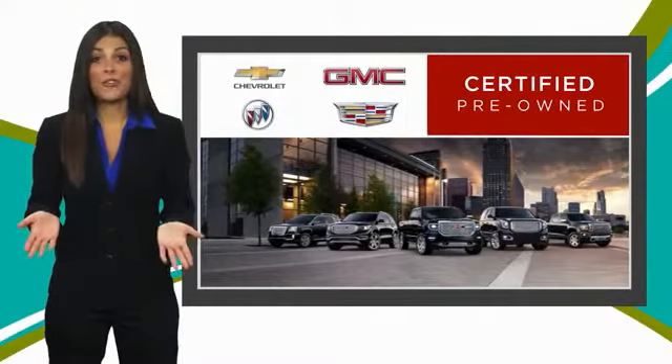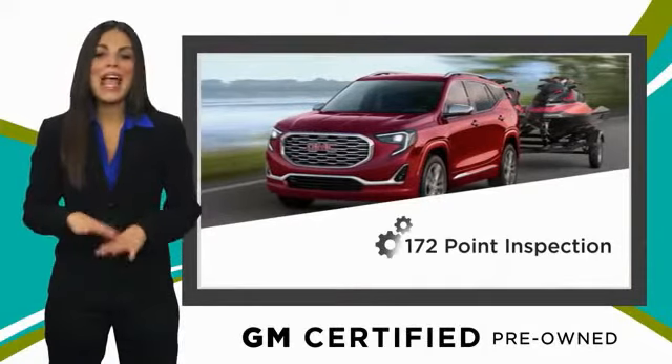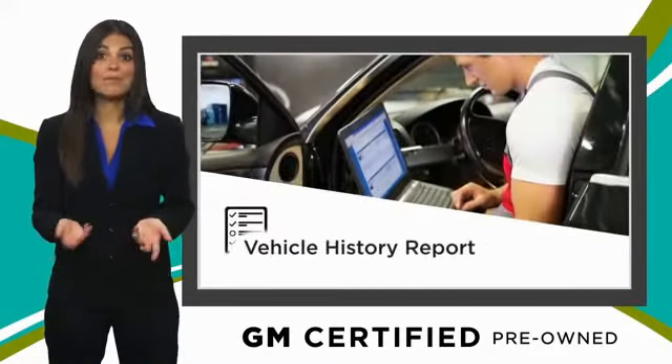A GM-certified used vehicle can deliver more satisfaction and certainty than any ordinary used vehicle. With our thorough inspection, GM warranty, free vehicle history report, and more.